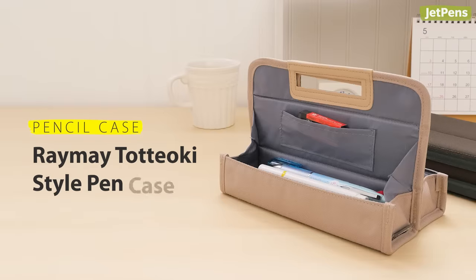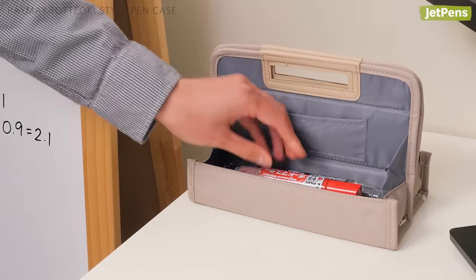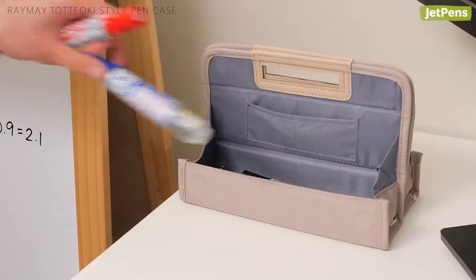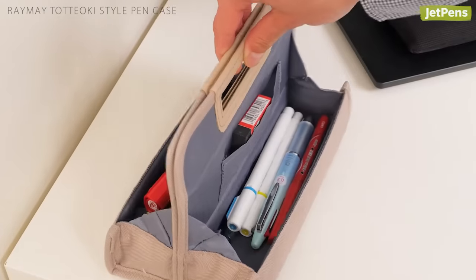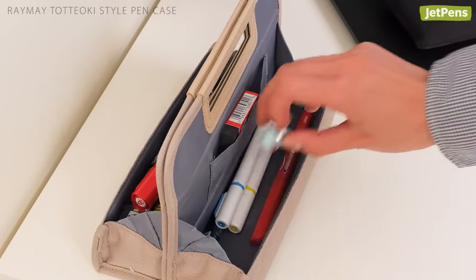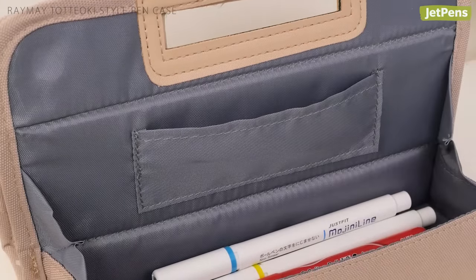Keep all of your pens safe in the Reimei Toteoki-style pen case. It looks like a toolbox when you open it up, making it easy to carry around your classroom. The two tray-style compartments let you grab whatever you need, and a pocket on each side of the handle provides a space for erasers and other small accessories.